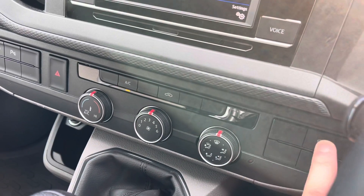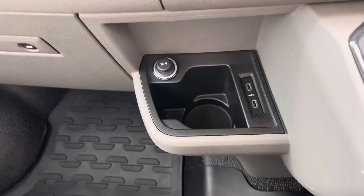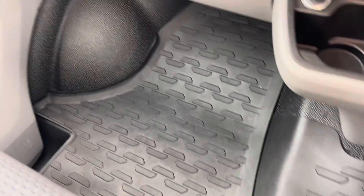Further down you've got your air conditioning controls, your heated windscreen button, and your 5-speed manual gear stick. There's a cupholder, two USB-C ports, a 12-volt socket, and rubber floor mats which are nice and easy to keep clean.